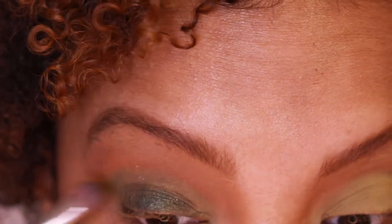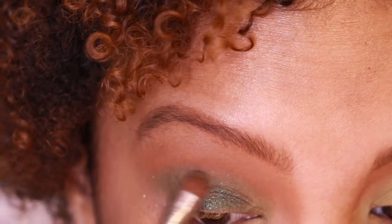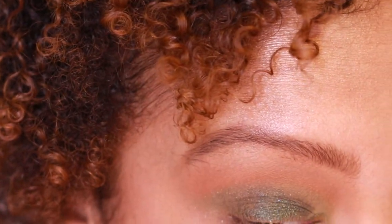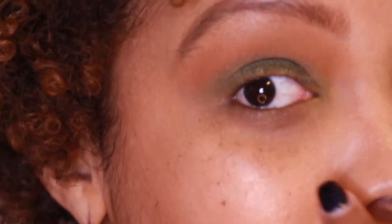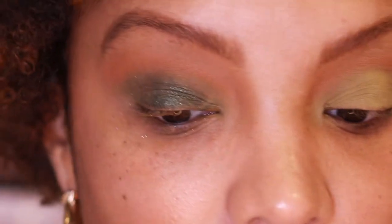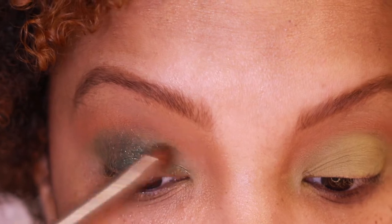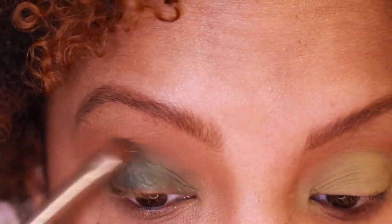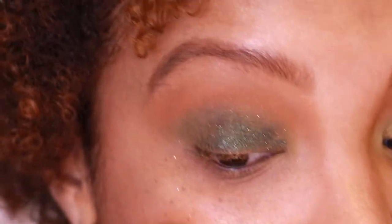It's packing nicely onto there. I'm going to get it toward the bottom as well. I'm going to spritz it with my Urban Decay All Night setting spray, and then just continue to pack the color on and see what we get.